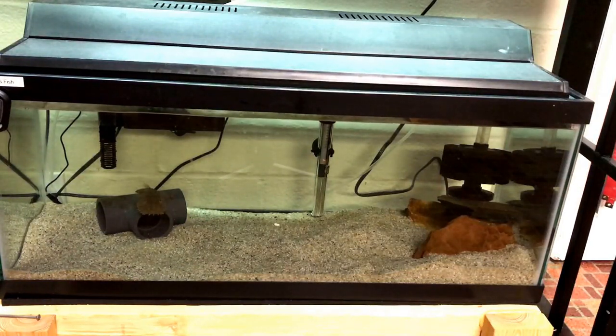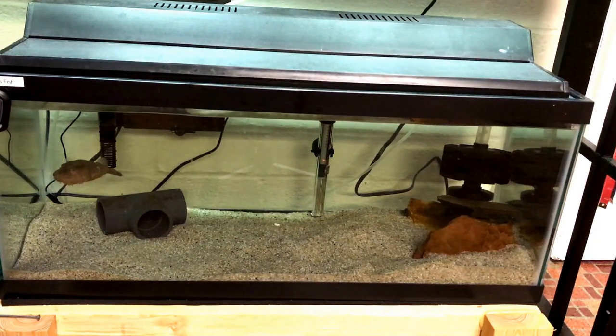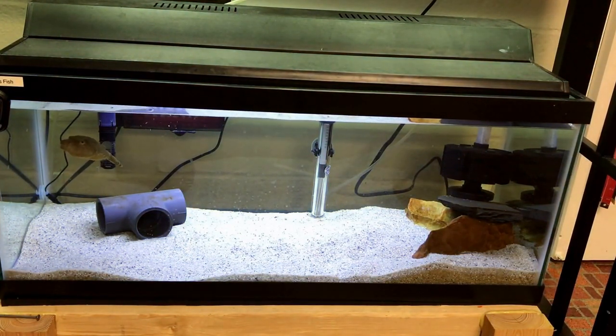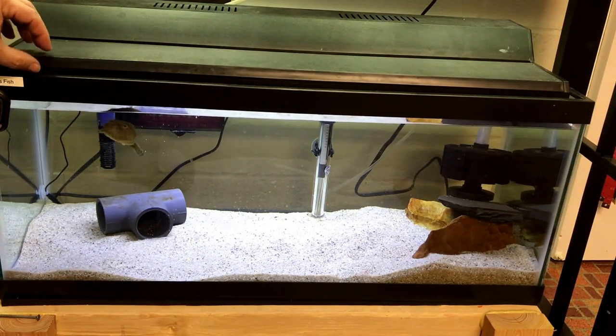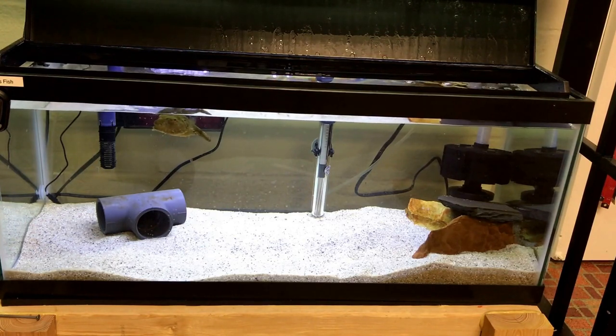Hello everybody and welcome to Mr. Oz's fish room. Today I'm gonna do a little segment on my hairy puffer. He has come out, which is usually an indicator that he's hungry, so I'm gonna feed him. I don't usually turn his lights on because there's already plenty of light in the room, and because he creates a pretty huge bio load due to his carnivorous diet, that would cause a ton of brown algae.